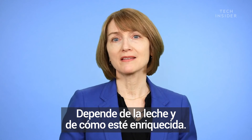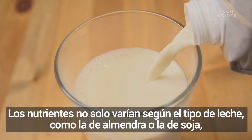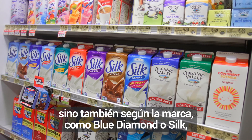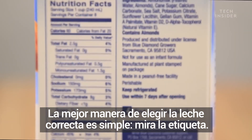So it really just depends on the milk and how it's fortified, and it depends on the brand. Nutrients don't just vary by type of milk, like almond or soy, but by brand, like Blue Diamond or Silk — and so do calories and fat. So the best way to choose the right milk is simple: check out the label.